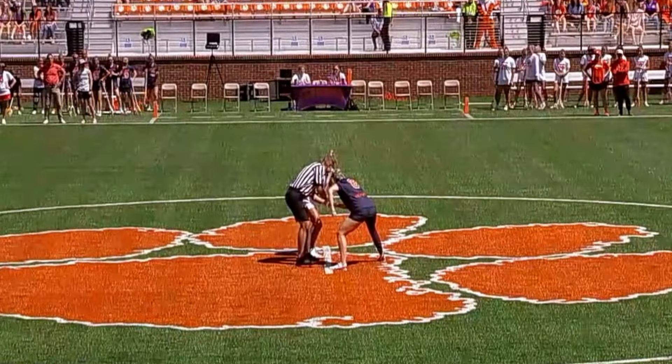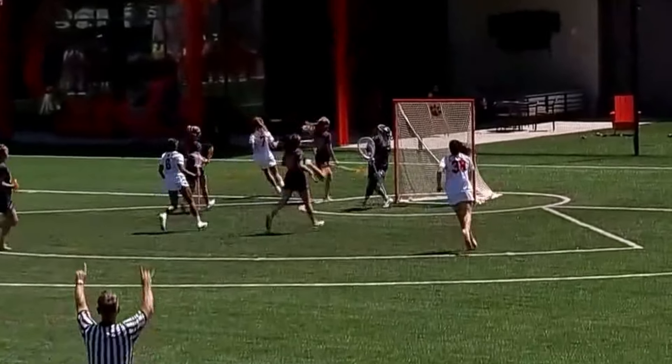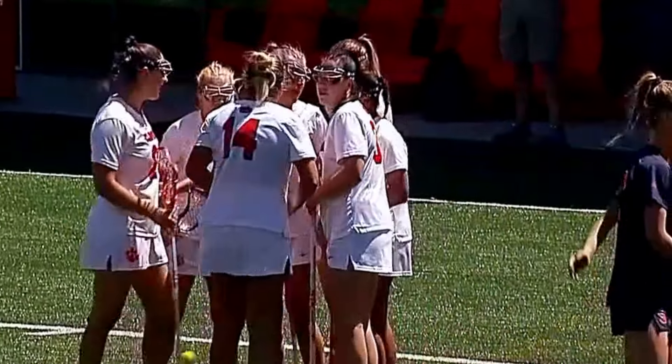Good play on the circle there by Goodell, bringing it into the offensive zone. Clemson with possession — been held to just five goals today after coming in averaging over 15 goals per game. They're going to have a look here.